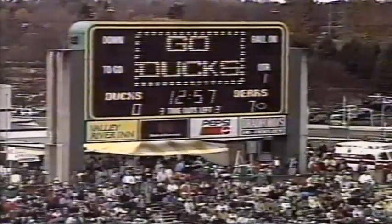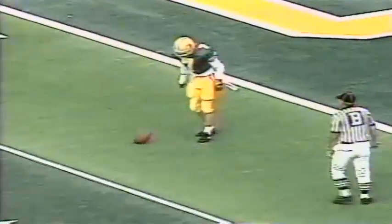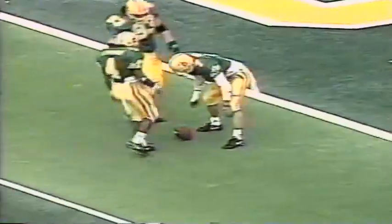Only two minutes and three seconds have gone off the clock — sure quieted the crowd. Tommy Thompson comes in and just drills it over the returner's head. Chad Coda is down there to watch the ball roll dead on the two-yard line. That's an Autzen Stadium record for distance in a punt — 76 yards.